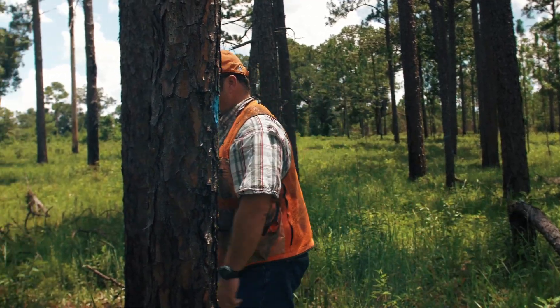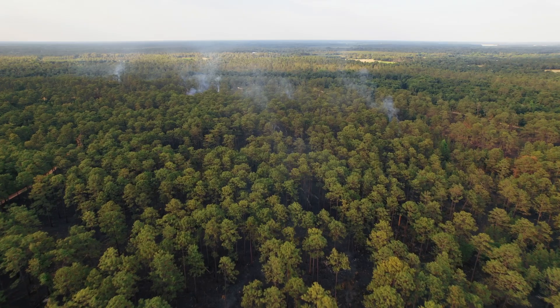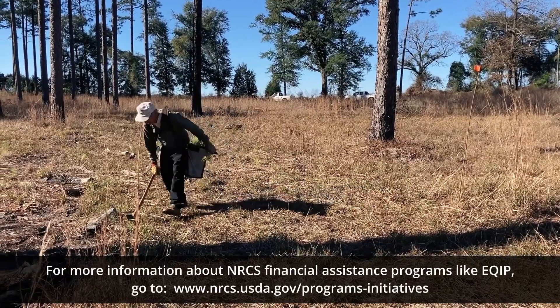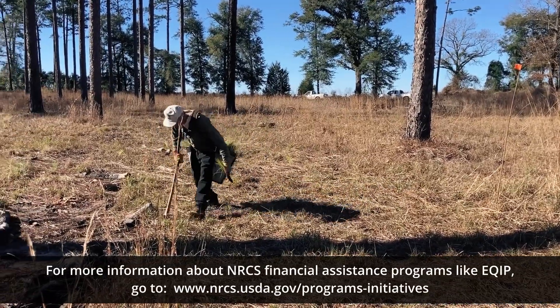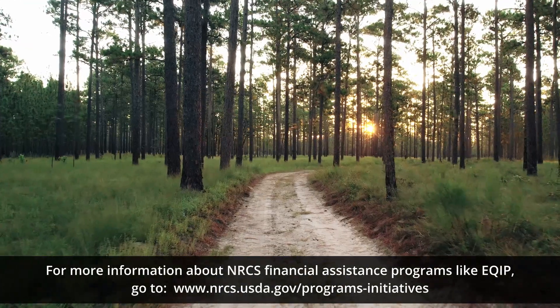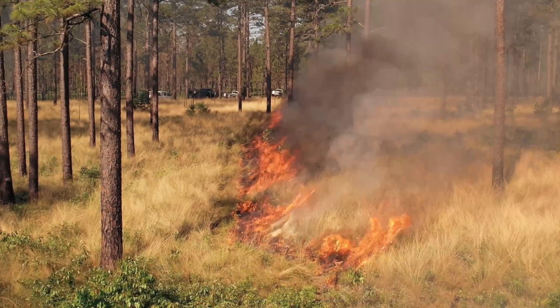Forest management is critical to achieve water savings. The USDA Natural Resources Conservation Service supports longleaf pine restoration and forest management through cost-share programs for restoring longleaf pine, like tree planting, vegetation management, firebreak establishment, and prescribed fire. NRCS staff are dedicated to helping people help the land through management and conservation practices, including those that help support water conservation.